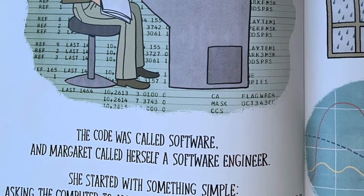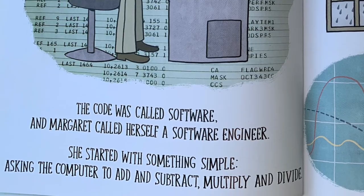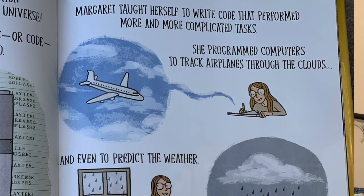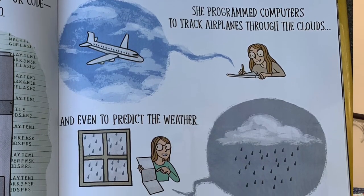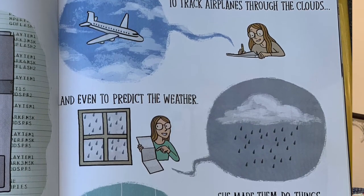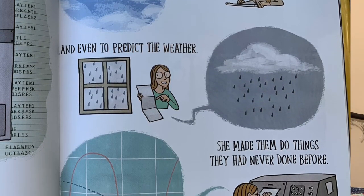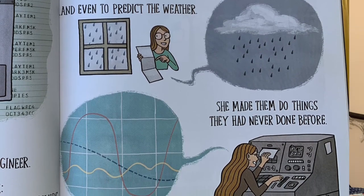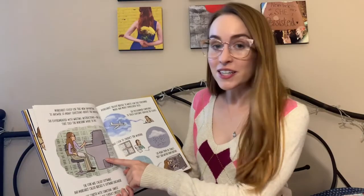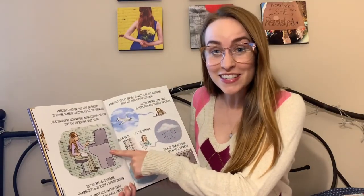She started with something simple, asking the computer to add and subtract, multiply and divide. Margaret taught herself to write code that performed more and more complicated tasks. She programmed computers to track airplanes through the clouds, and even to predict the weather. She made them do things they had never done before. You're probably watching this video either on a phone or a computer right now — look at what computers used to look like years and years ago.